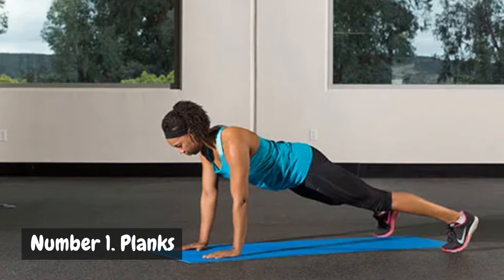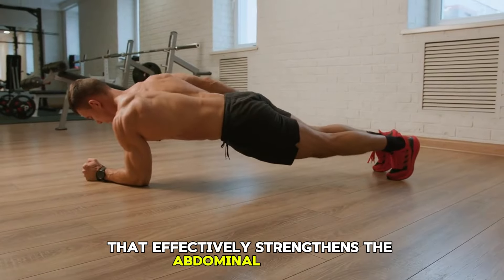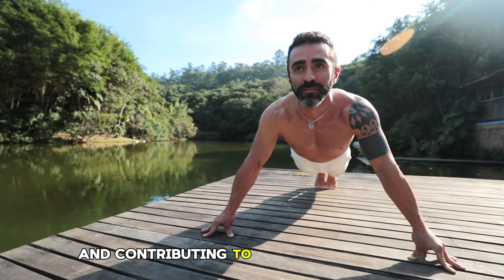Number 1: Planks. The plank is a fundamental core exercise that effectively strengthens the abdominal muscles, back, and shoulders, significantly enhancing core stability and contributing to a toned midsection.